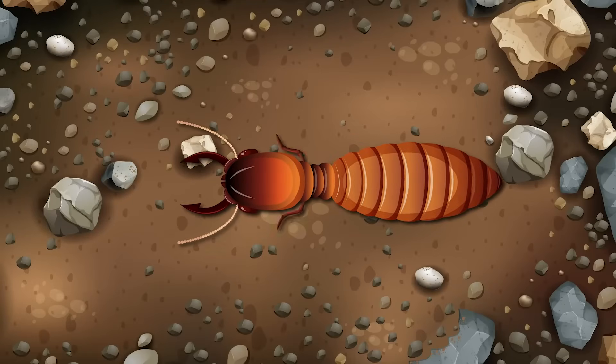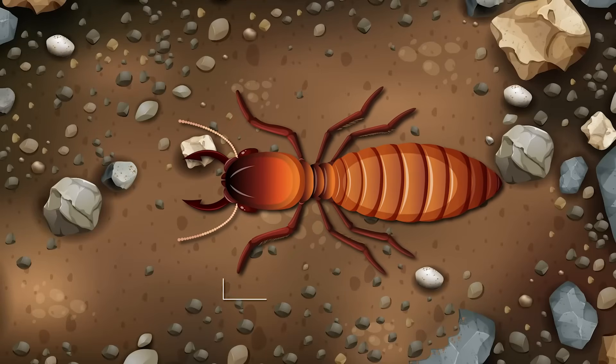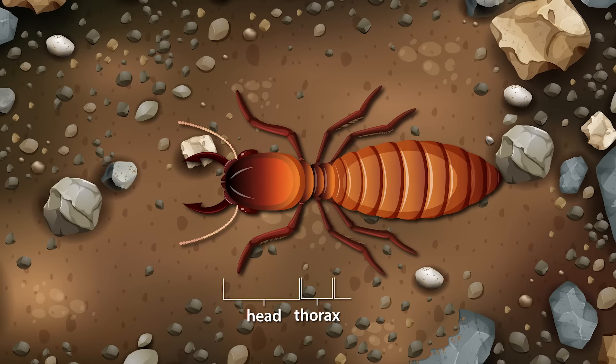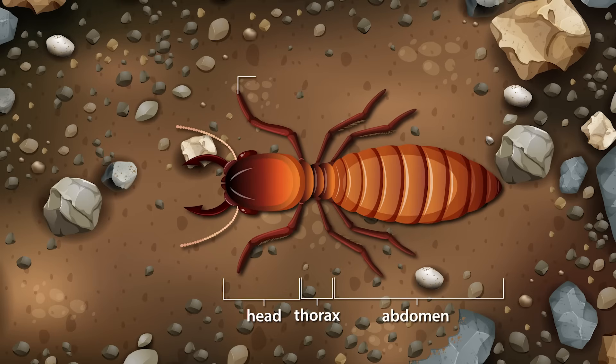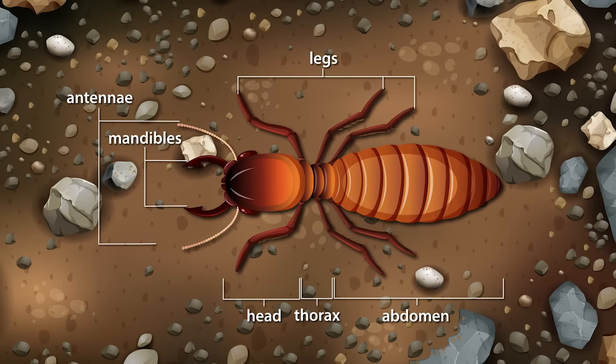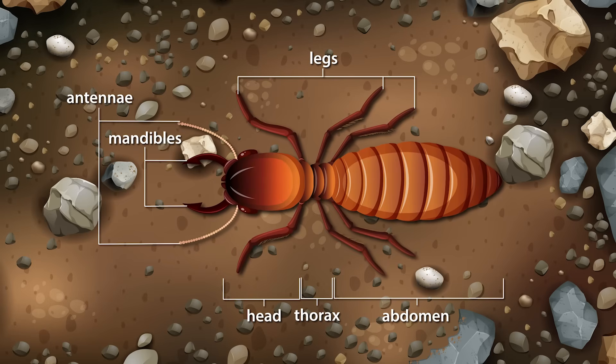Their bodies are divided into three main parts: the head, thorax, and abdomen, with six legs attached to the thorax, typical of insects. They also have two antennae attached to the head.